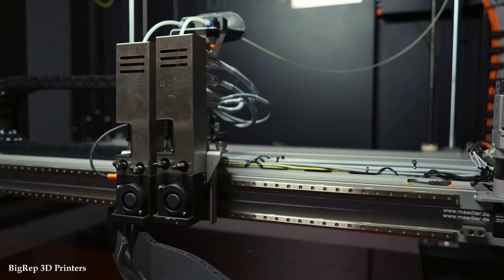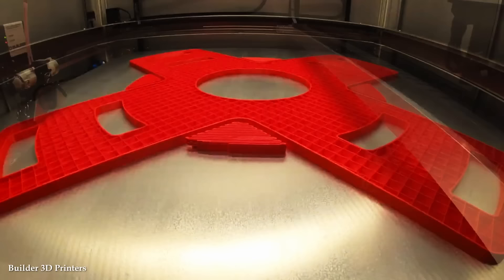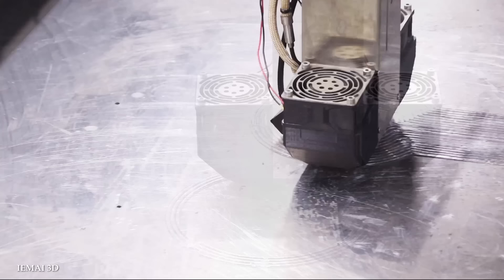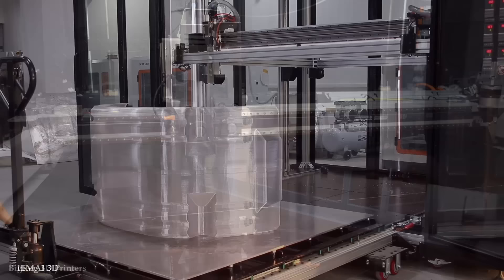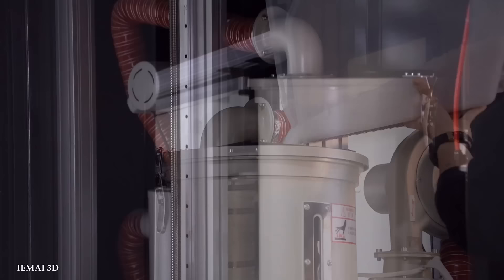The precision and accuracy of large-scale 3D printers are another key factor that contribute to their power. These machines utilize advanced printing technologies, such as Selective Laser Sintering (SLS) or Fused Deposition Modeling (FDM), to create intricate objects layer by layer. The precision of these machines ensures the production of highly detailed and complex geometries, resulting in components with tight tolerances and exceptional surface finishes. Large-scale 3D printers offer significant time and cost savings compared to traditional manufacturing methods. The additive nature of 3D printing eliminates the need for extensive tooling and manual labor, reducing production lead times, labor costs, and material waste.